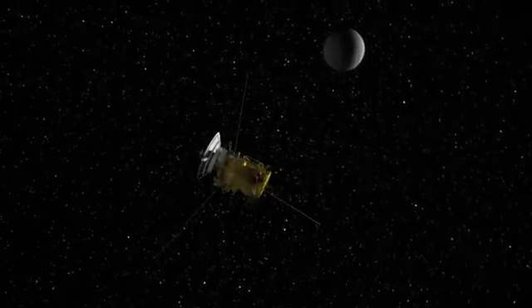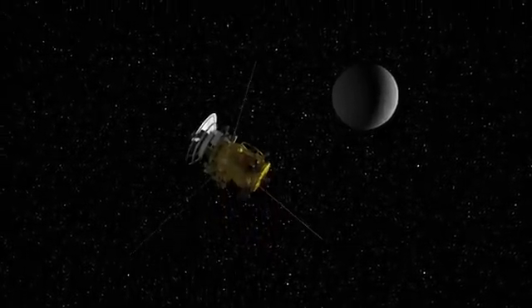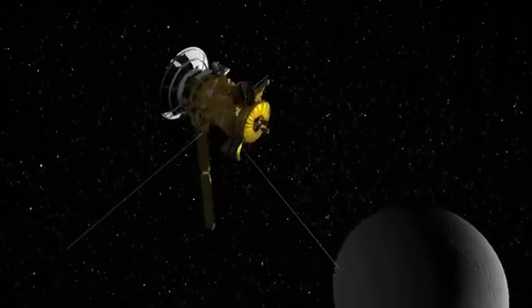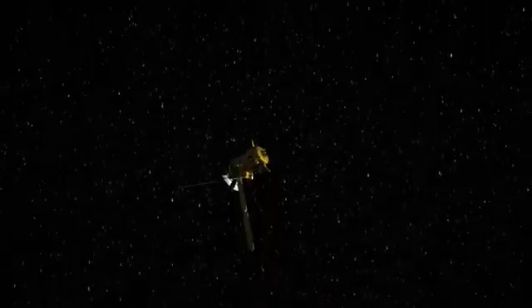The focus as Cassini continues in its equinox mission and on into the future will be to have more close flybys of Enceladus — to fly through that plume, fly close to this tiny moon, to learn more about the processes going on inside.